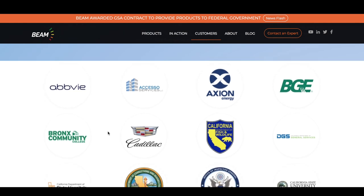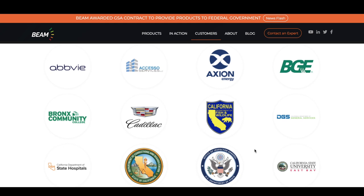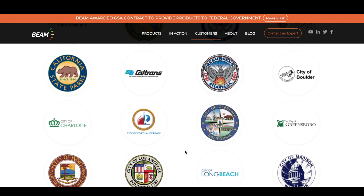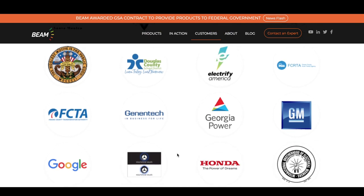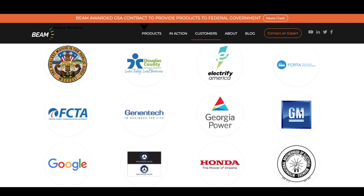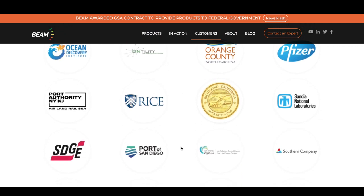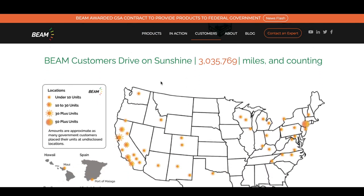Looking at their current customers — we've got AbbVie, Cadillac, University of California, hospitals and colleges in California. There are so many companies using them. It's a mixture of California state parks, city of Glendale, city of Long Beach, Los Angeles, Oakland. Everybody is using their technology — even Google, Honda, GM, NASA, and Pfizer. They've already established themselves with all of these companies, and as infrastructure gets built across America, they're looking to gain even more clients.